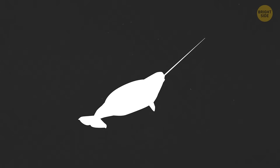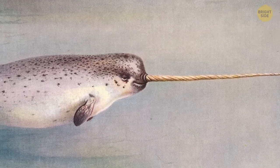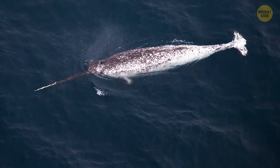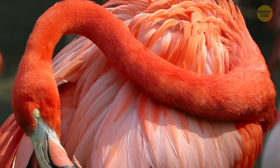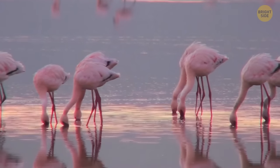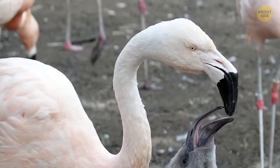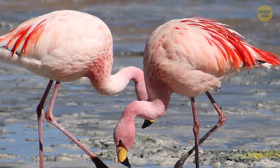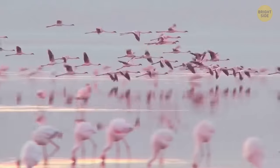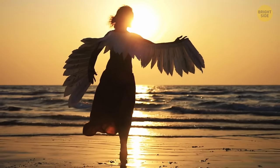Narwhals are those weird creatures that look like sea unicorns. That horn on their head is not a tusk — it's a giant tooth that sticks out through the upper lip of male narwhals, and probably plays a role in attracting ladies. Flamingos are not actually pink — they're born gray, but throughout their life they eat lots of algae and other foods containing beta-carotene, like in carrots. This pigment gets broken down and ends up in their skin and feathers, which is what makes them pink.